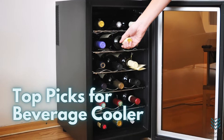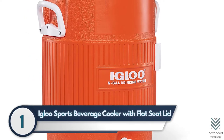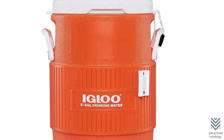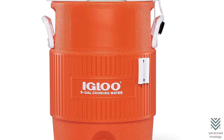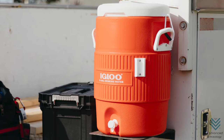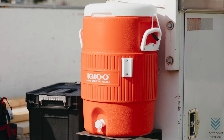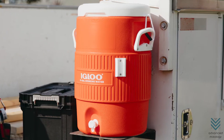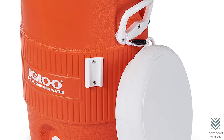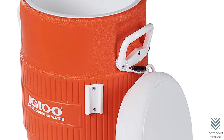Top Picks for Beverage Cooler. 1. Igloo Sports Beverage Cooler with Flat Seat Lid. The Igloo Portable Sports Cooler has handles on both sides, which makes it easy to carry. It also comes with a recessed and angled drip-resistant spigot for liquid dispensing — no more messy spills. Plus, it is equipped with a cord holder affixed onto its lid, so you don't lose power when carrying around your beverage.